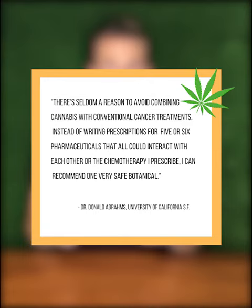According to oncologist Dr. Donald Abrams, there's seldom a reason to avoid combining cannabis with conventional cancer treatments. Instead of writing prescriptions for five or six pharmaceuticals that all could interact with each other or the chemotherapy I prescribe, I could recommend one very safe botanical.